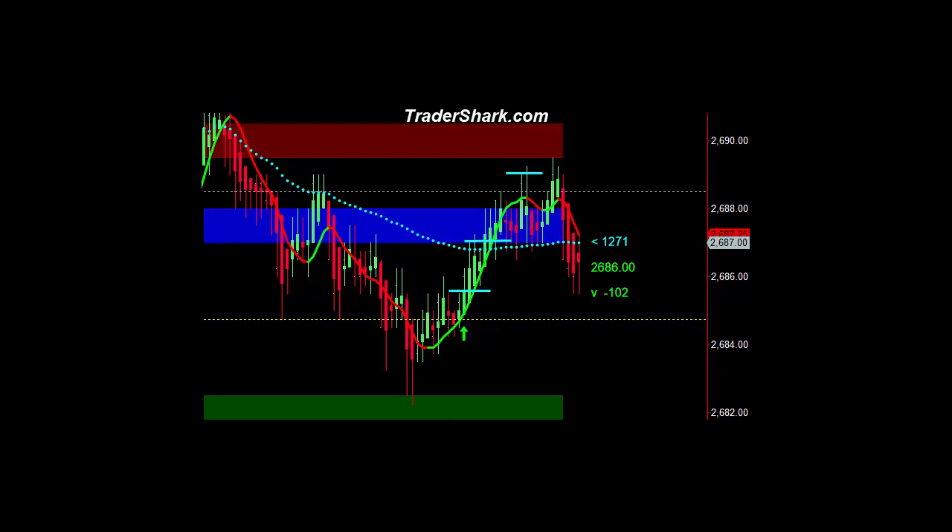I want you to notice the price action opened up here at 2688.50, represented by this white dotted line. With the news report coming out — new home sales above consensus range, consumer sentiment slightly below consensus range — the market had a gradual sell-off.